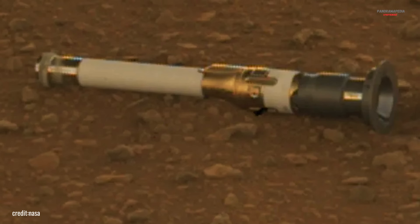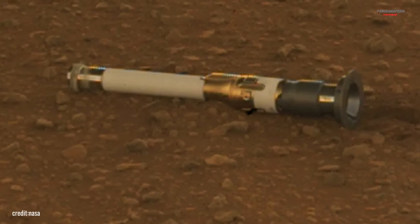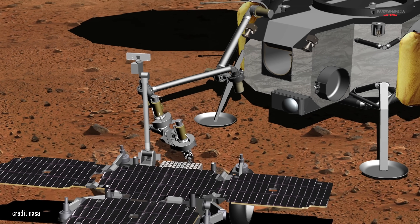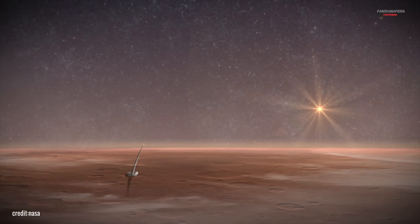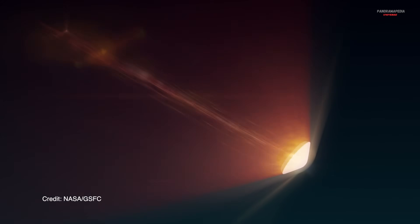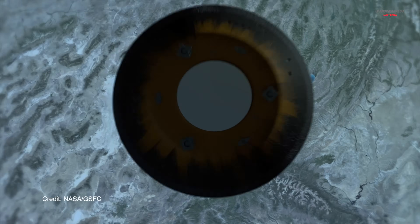And here's the key point: the sample is still on Mars. Perseverance has sealed the core in a titanium tube, waiting for the Mars sample return mission — a joint effort by NASA and the European Space Agency, planned for the late 2020s or early 2030s. If successful, it will mark the first time rocks from another planet are brought to Earth.